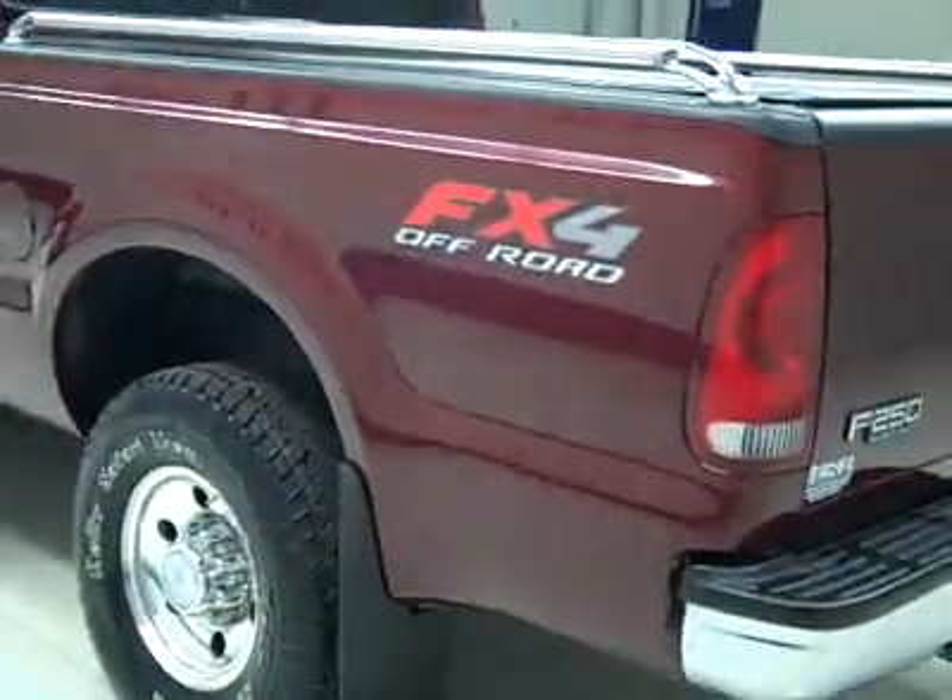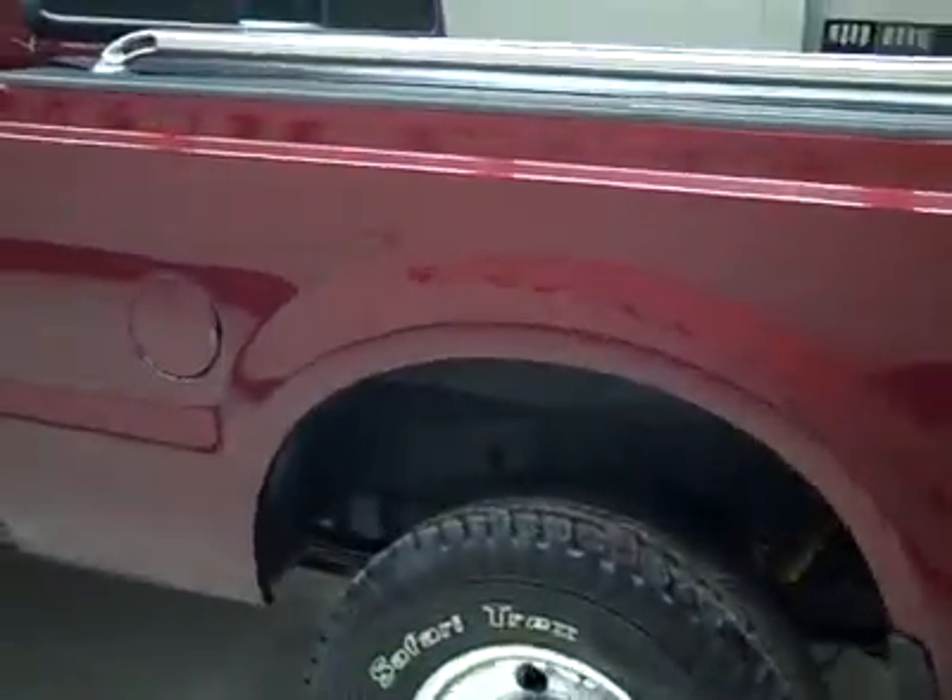Down this side, again very clean shiny paint. There is a little scratch right there — looks like it's been touched up. There is also a ding on the fender right there; when the light hits it right you can kind of tell.